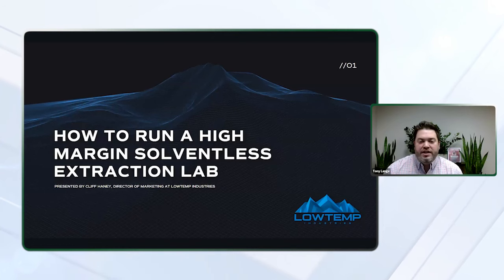In addition to getting into some of the most important considerations for solventless lab teams, this webinar will provide cannabis growers with key insights for genetic sourcing and cultivation techniques for maximum yield with solventless. But before we get started with this insights-filled presentation, I just want to make a few quick housekeeping notes.